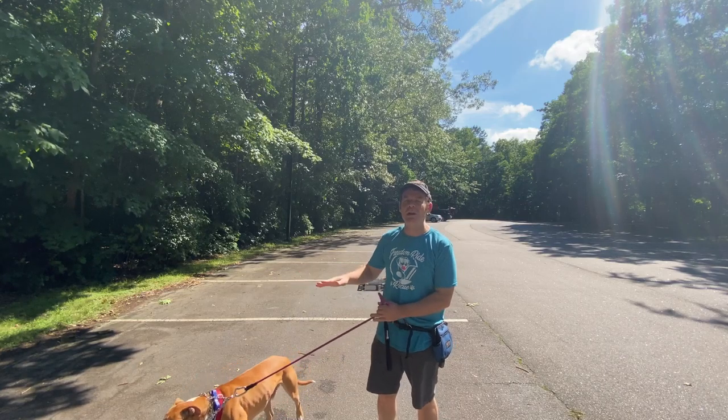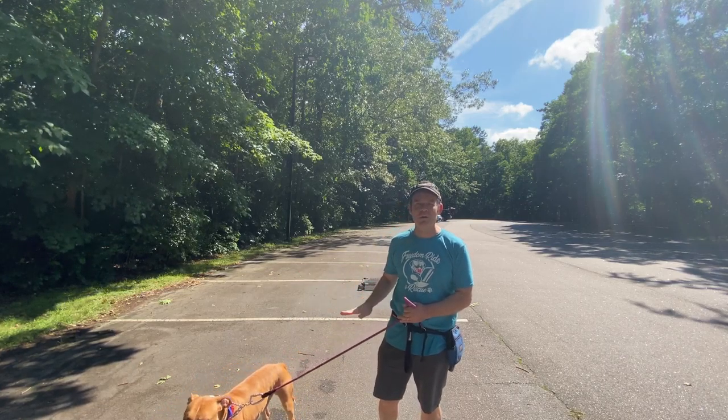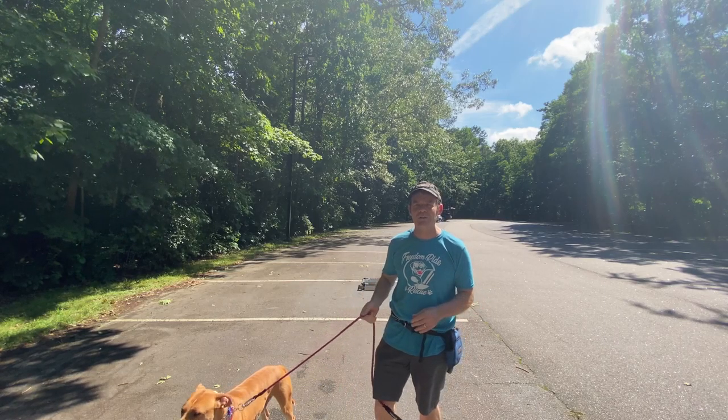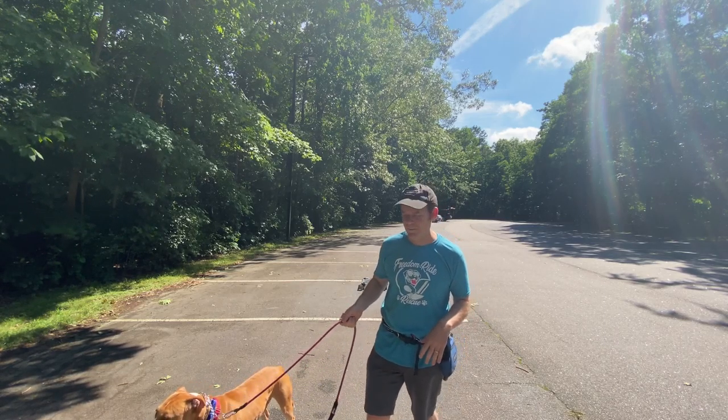Hey, this is Joey and he is up for adoption with Freedom Ride Rescue. He had a tendency to pull either left or right if he saw a squirrel or something — a pile of leaves he wanted to get into — so we're going to use some side pressure to try and work on that with him.